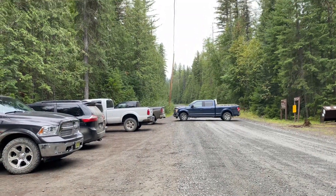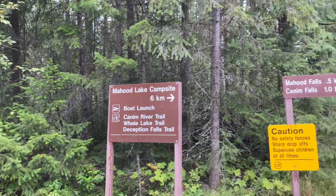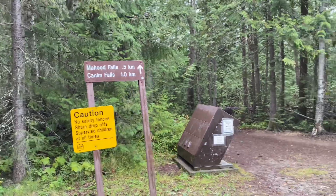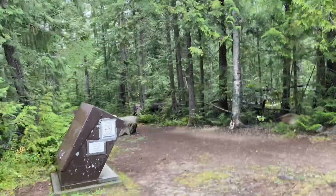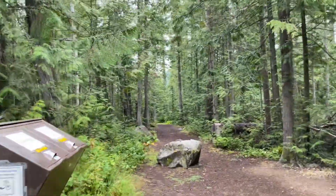From the trailhead, it is a short 0.5 kilometer hike to the first falls — Mahud Falls — which is a 15 meter (49 feet) waterfall flowing from a Mahud Lake outlet creek. Once at the falls, there is a fenced viewpoint peering out through the trees looking straight out at the falls.